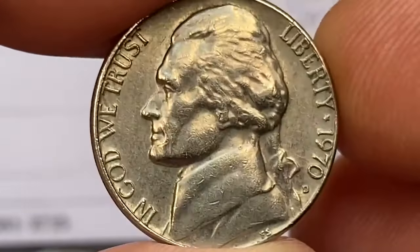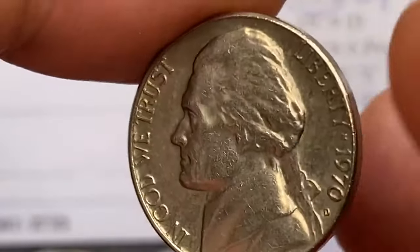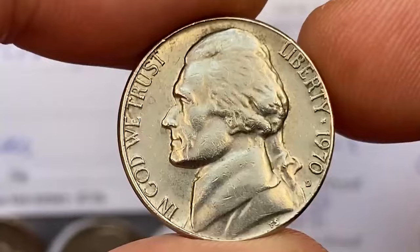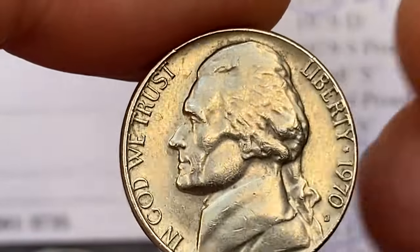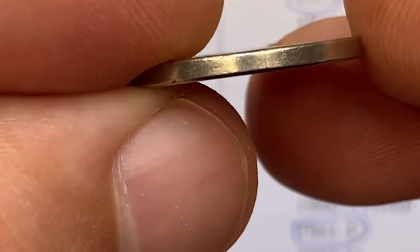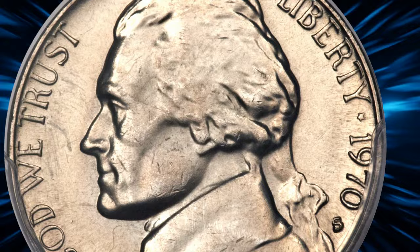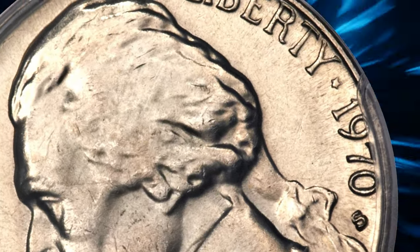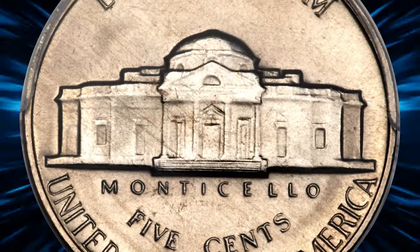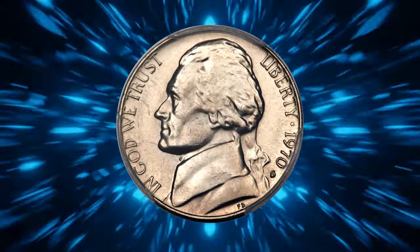The value of a 1970 Jefferson nickel can vary greatly depending on its condition and specific characteristics. In uncirculated condition without full steps, these coins can fetch a few dollars. However, a 1970D nickel with full steps can command prices from $50 to several hundred dollars depending on the grade. A 1970S with full steps, like the one sold at Heritage Auctions, can be valued at several thousand dollars, as highlighted by the aforementioned auction example.